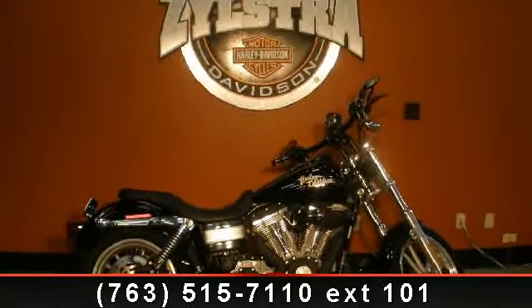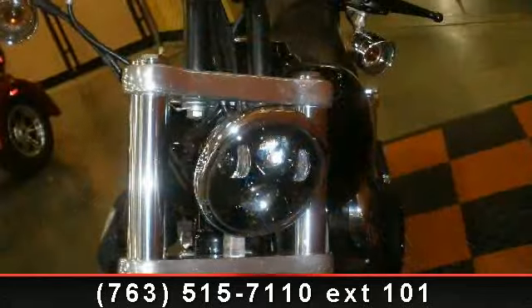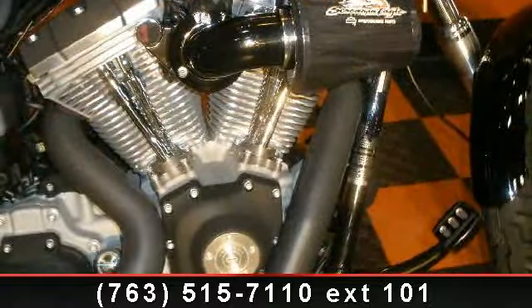Imagine yourself on this 2009 Harley-Davidson FXD Dyna Super Glide. This is the motorcycle you've been looking for. If you are looking for a solid pre-owned motorcycle, this might be the one.